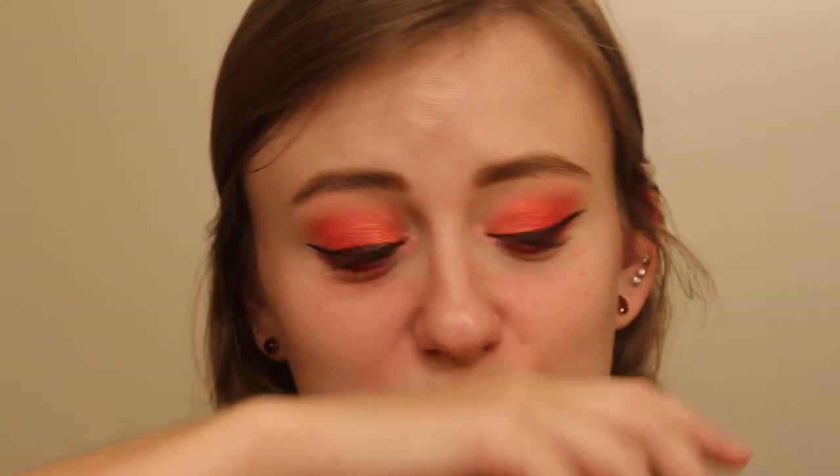That one actually looks pretty good. This one's a little shorter than the other. The lashes look awesome. Now I'm just going to blot some of this lip balm off, because if you didn't know it was coming, now you do.